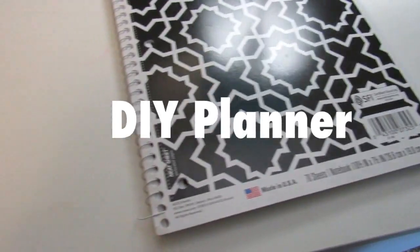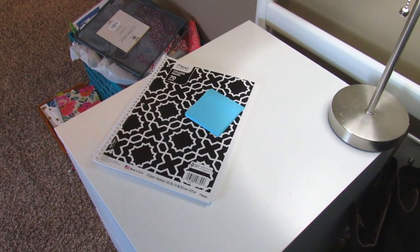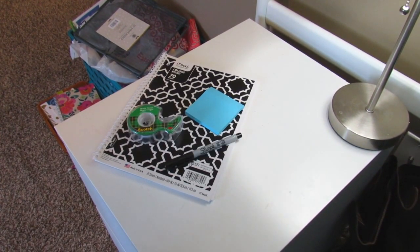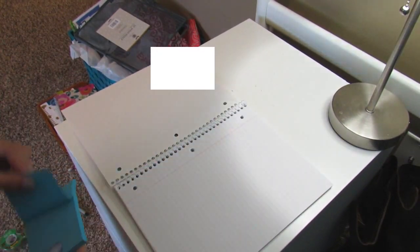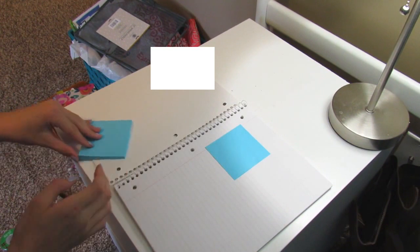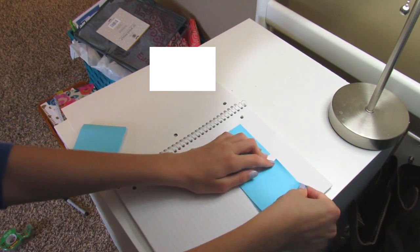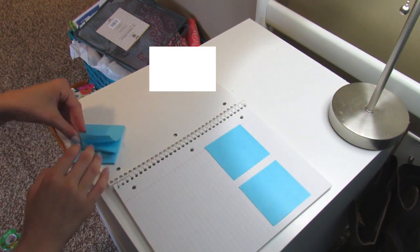Now I'm going to show you how you can make your own DIY planner. All you need is an empty notebook, sticky notes, tape, and any writing utensils you want. You're going to start off by opening your notebook to the first page, then take your sticky notes and start adding them to the page. Make sure to leave the big space at the top of the page uncovered, and leave a little bit of space in between each sticky note.